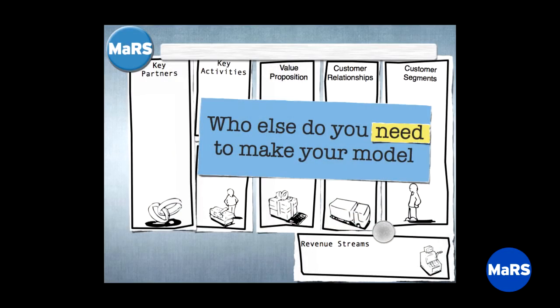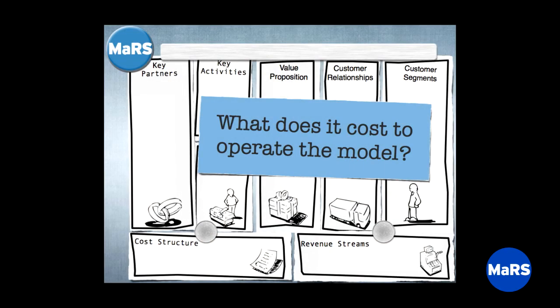Key partners: what else or who else do you need to make the model work? What suppliers, relationships, or contracts do you need to deliver the value proposition? And then the last box: what does it all cost? What are the costs of those key resources? We're interested in the key levers — which costs scale as your business scales? If you're making widgets, these are the costs that come off your gross margin — the levers in your profitability, not every cost.